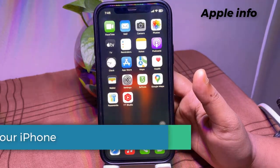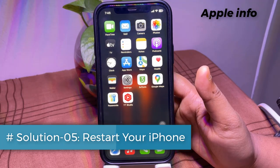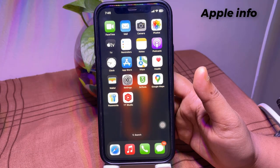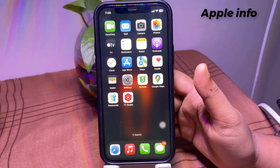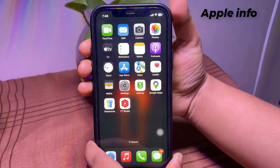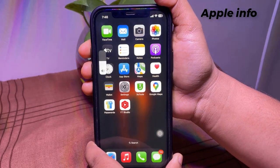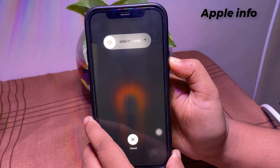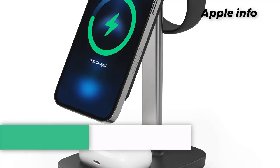Solution 5: Restart your iPhone. A simple restart can resolve minor software glitches that may be affecting charging. Quickly press and release the volume up button, then quickly press and release the volume down button. Finally, press and hold the side or power button until you see the Apple logo.